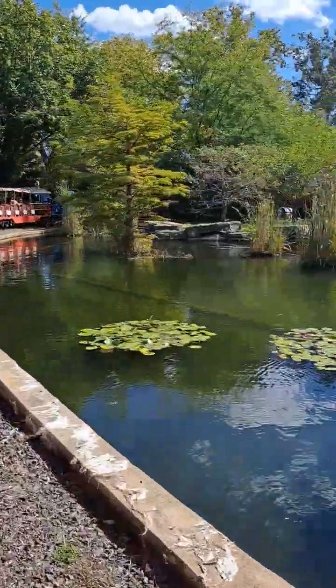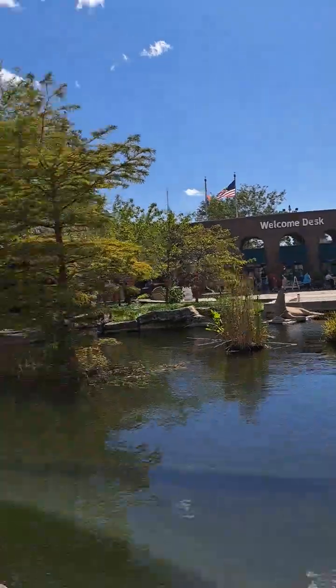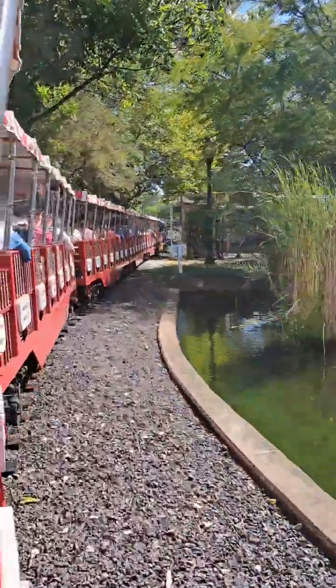To your right, you'll see our south gate entrance along with the sea lion fountain. Approaching Historic Hill, the original part of the zoo.